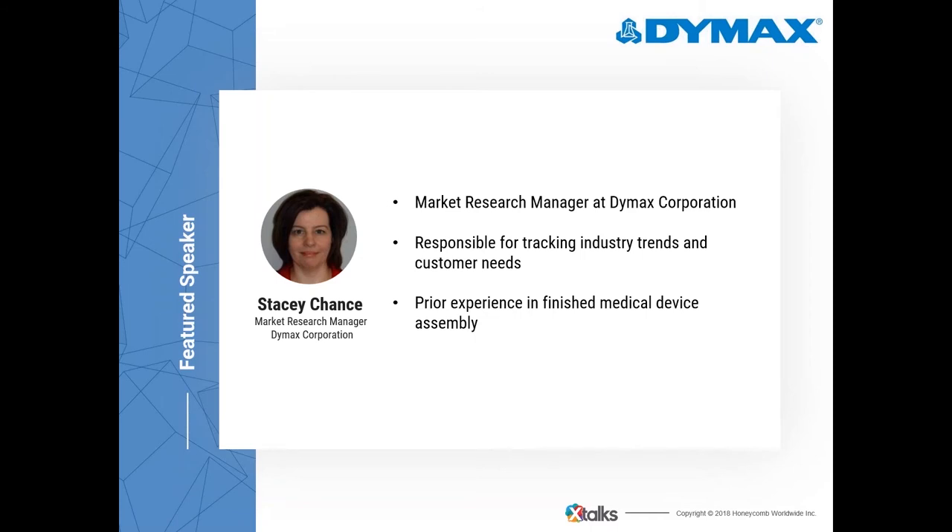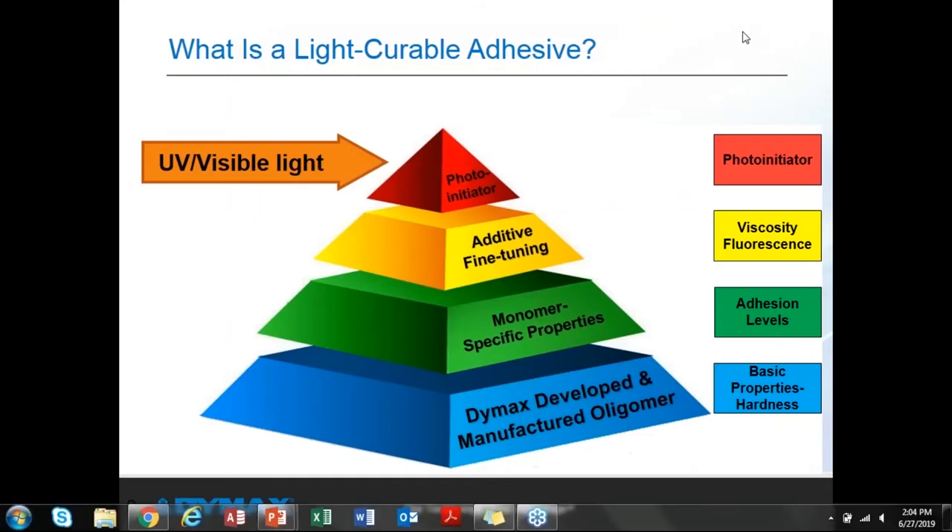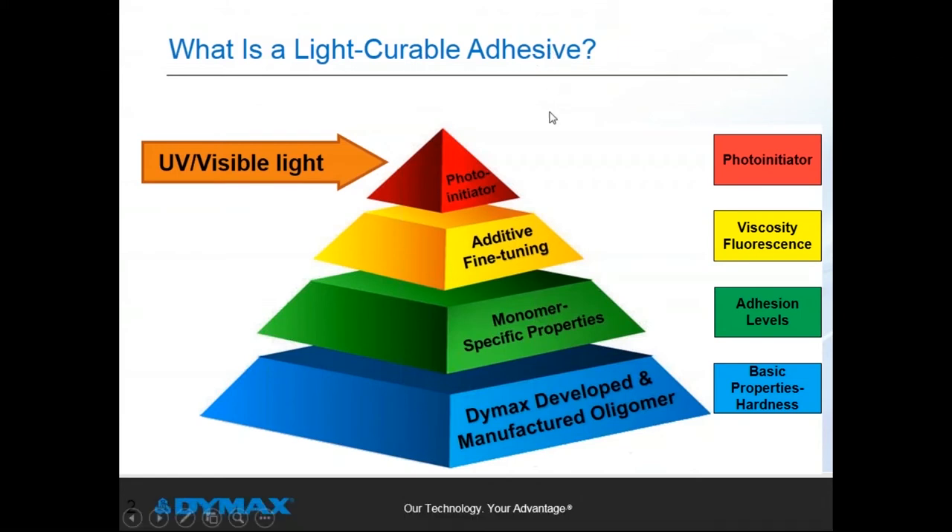Thank you for the introduction, Sumaya, and thank you to everyone for taking time out of your day to learn about the benefits of light curing technology. My name is Mike Ford, and I am the Global Director of Business Development for Medical here at DIMAX. I'm going to take a few minutes to quickly review what light curable materials are and how they work.